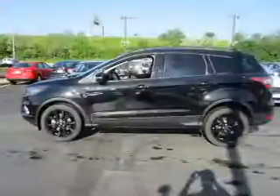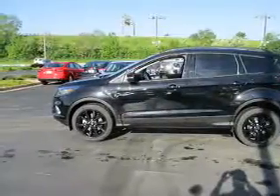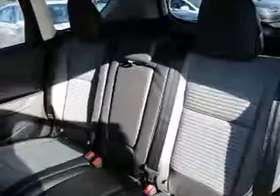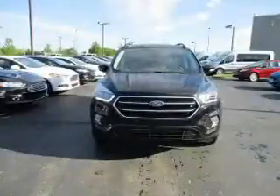Inside you'll find internet connectivity, leather seats, heated seats, Bluetooth connectivity, digital radio, Sirius XM satellite radio, remote start, steering wheel controls, memory seats, and a premium sound system.